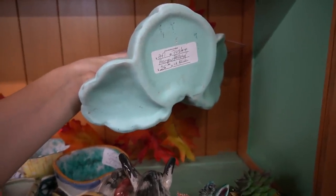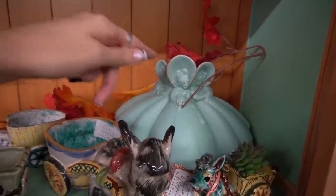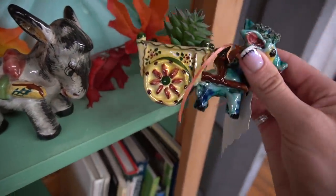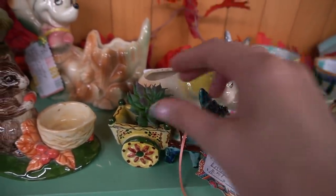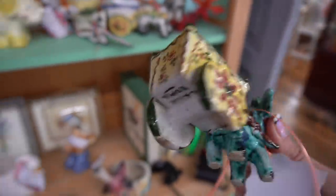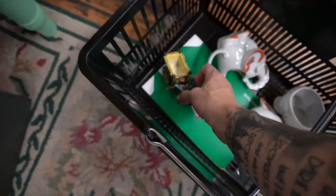Oh, look at this one — Hager pottery! Such a bummer about this chip. I'm going to set my cart down — my elephants are rolling all over the place. This little guy — I think I'm going to take him. He's eight dollars. I'm going to stick his little succulent in there. He's just darling — just a little chippy chip, but I'm actually thinking of buying him just to put my own succulents in. Whether or not he gets listed, I don't know, but we will see.